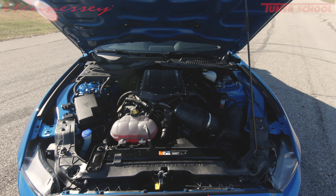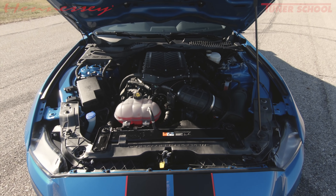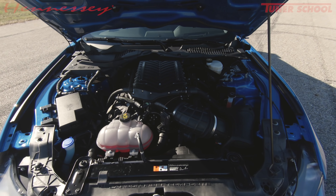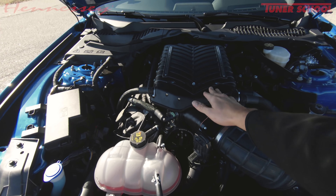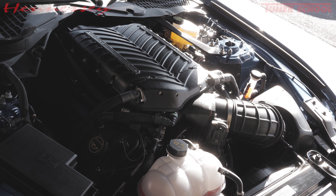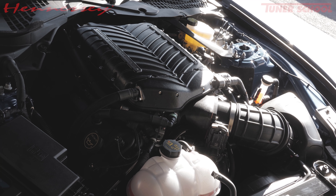Goodies under the hood: you have the 5.2 liter Voodoo engine underneath with the famous flat plane crank. We have added a 3 liter supercharger system, which is where we are getting 850 horsepower from. It just looks super clean — you really couldn't tell if you don't know.